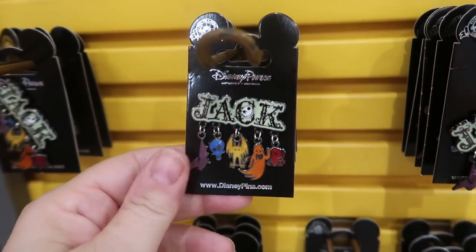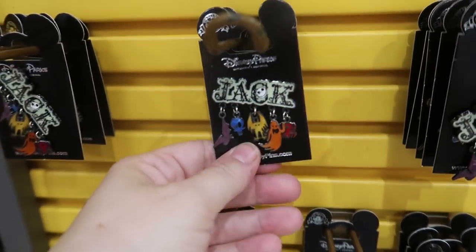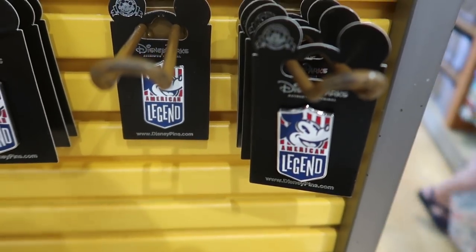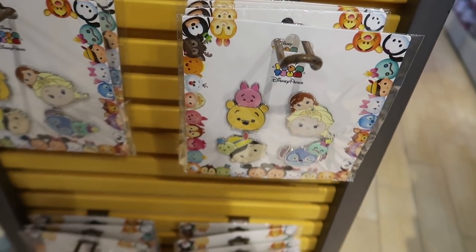This is a cool pin I haven't seen in here before — it's a Jack Skellington pin with a bunch of little dangles and it glows in the dark. It's $6.99. They also have the Mickey American Legend pin for $3.99 and it looks like they're back in stock.